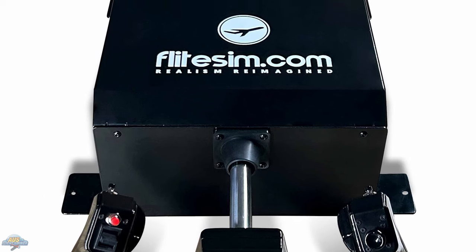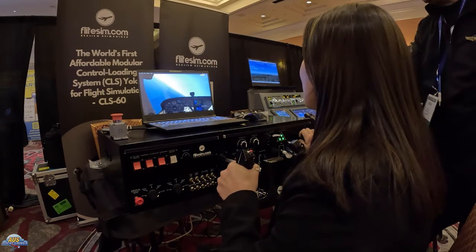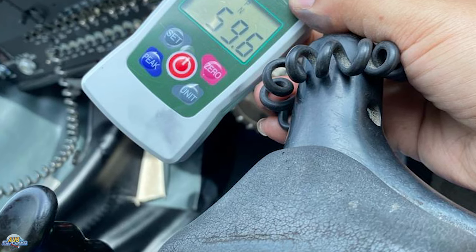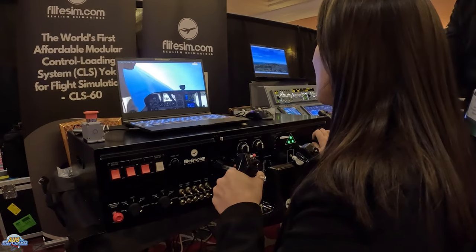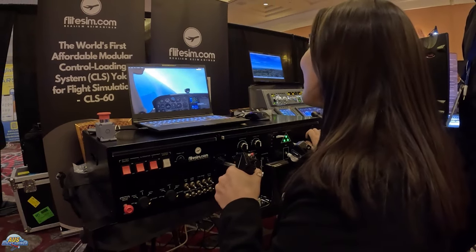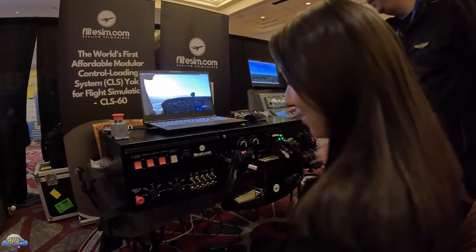The CLS60 will launch at $799 USD and should release around April to May during their Kickstarter campaign. Constructed from high quality durable metals and designed to closely replicate the ground and in-flight force experience when flying a Cessna 172, it includes a maximum force of 60 Newtons, a realistic pitch travel of 165 millimeters, and a 90 degree roll. The yoke has been designed with modularity in mind, and the team plans to release the CLS120, featuring a pitch force of 120 Newtons for larger turbo aircraft. The CLS60 will be easily upgradeable to the CLS120 version.